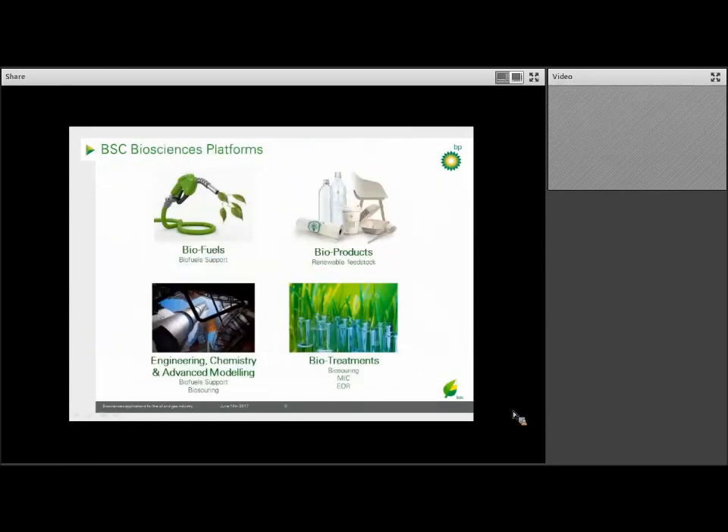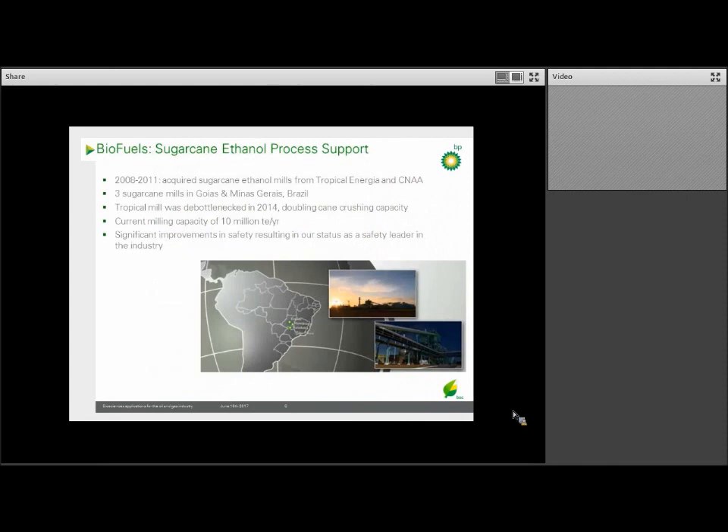This brings me to the platforms we have in the BSC. We have four platforms that we're focused on: biofuels, bioproducts, biotreatment, and engineering, chemistry, and advanced modeling. The area I'm going to talk about more in depth is the biotreatment platform, but first I'll give you a view of our biofuels platform.